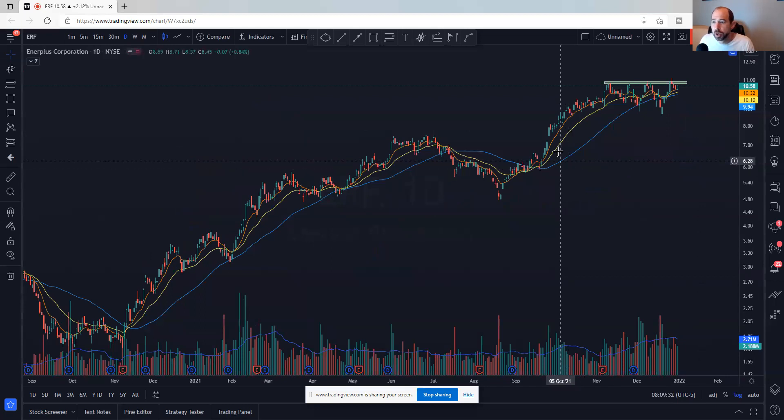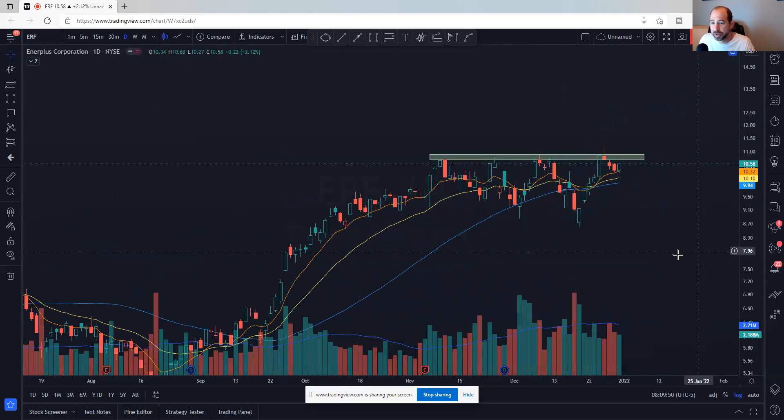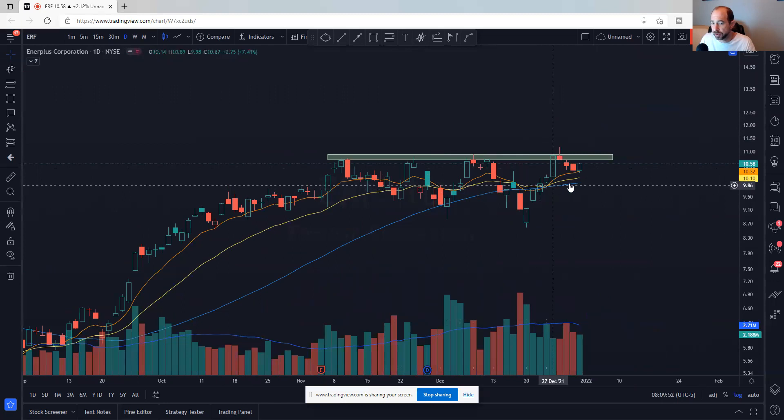ERF — nice big strong move, then sideways consolidation with a little undercut and rally. It moves quite a bit actually, and now it's consolidating with moving averages having caught up. Zooming in, it looks really nice — very strong place to manage risk against. The 50-day is right below it, and you're starting to get this fan out. If it breaks out at $10.85-ish, that would be a strong place to manage risk against.